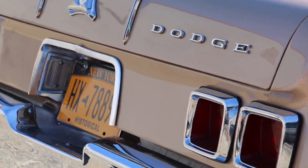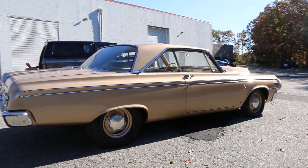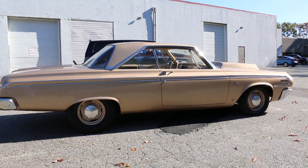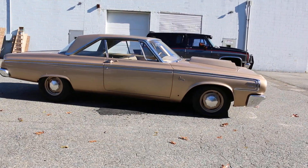Love those square taillights. It's got such a sinister look sitting on the dog dishes, with the poverty caps and whatnot — it's a real sleeper. But when you jump on it, it does mean business.